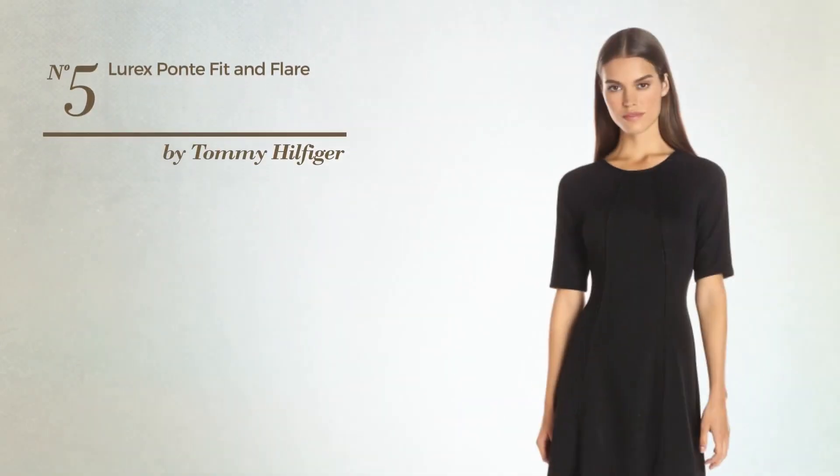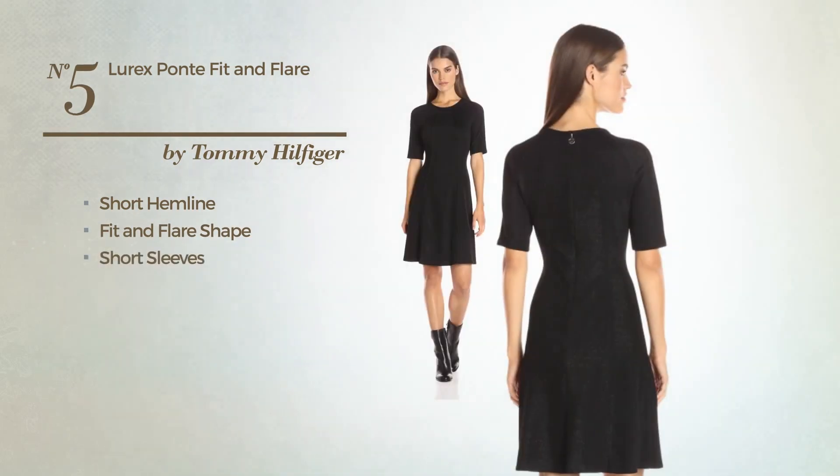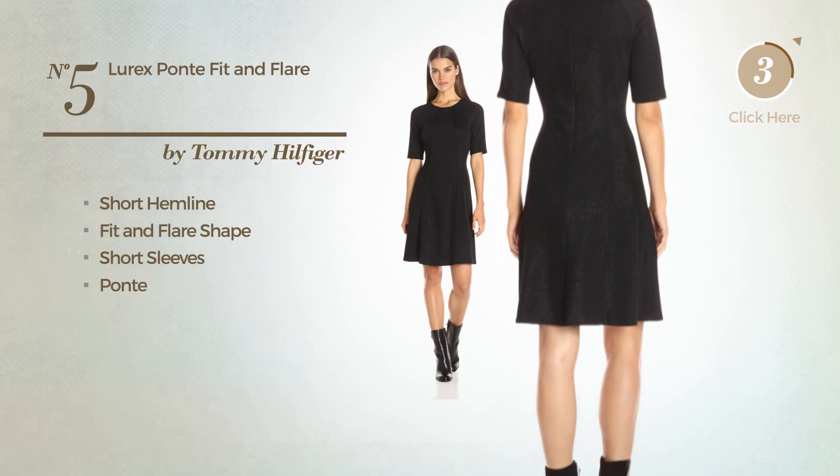Number 5: A Flattering Short Hemline Fit & Flair Garment. Featuring short sleeves, made of Ponte. Available only in this color.